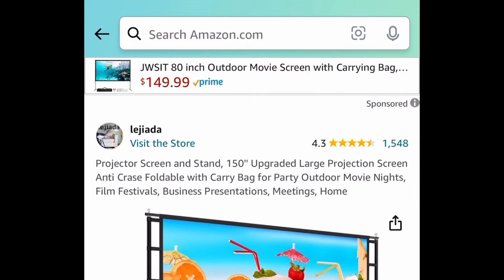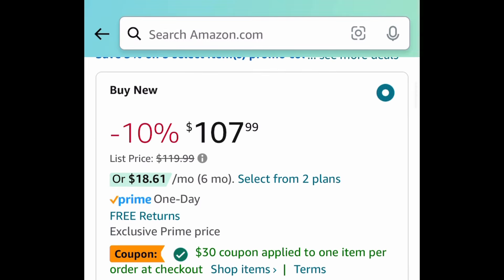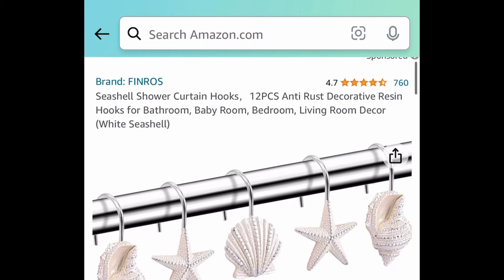Next, here we have this 150-inch projector screen and stand. You get everything that you see in the picture and it has amazing reviews. Regular price is $120 and it's currently priced at $107.99. Clip the coupon, put in the code — just $45.59.